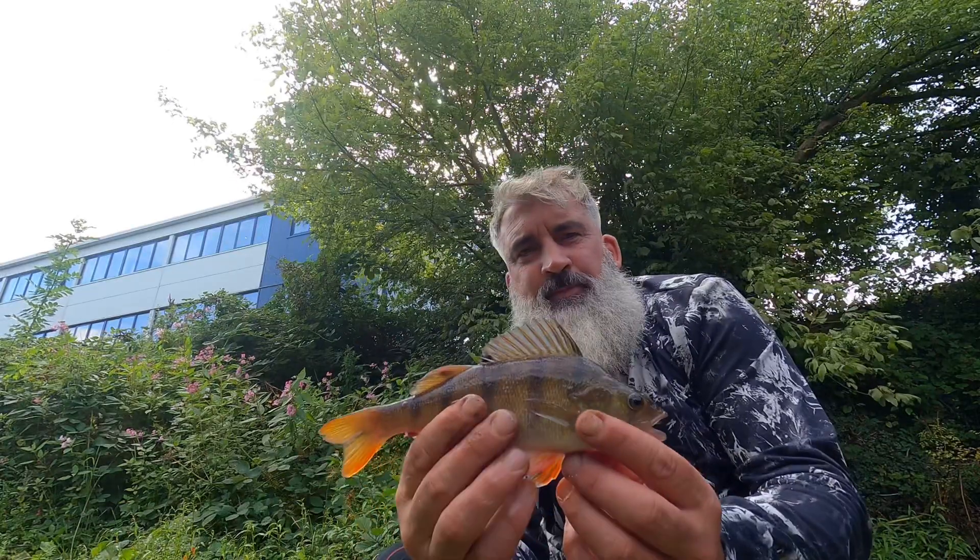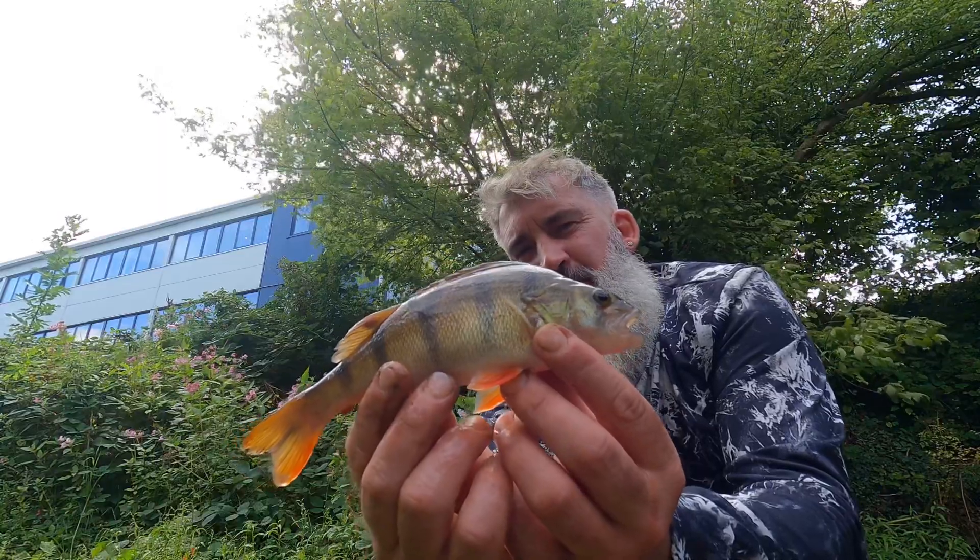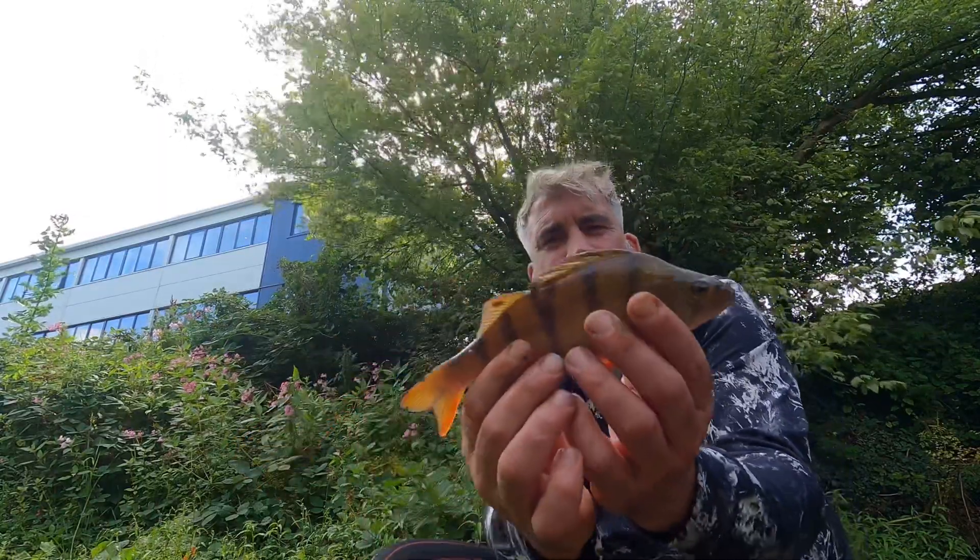Fred gets excited on every cast. Put the rod down, getting little nibbles straight away. So I've got myself another nice perch — slightly bigger than the last one. They're getting bigger, which is nice.